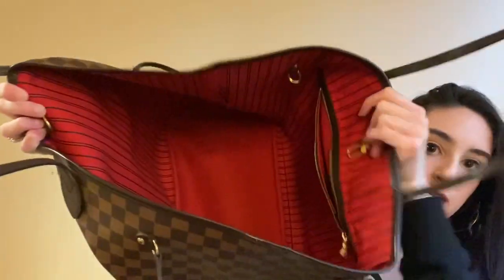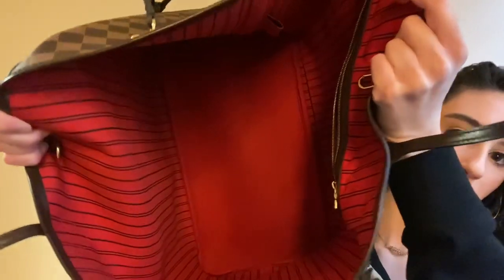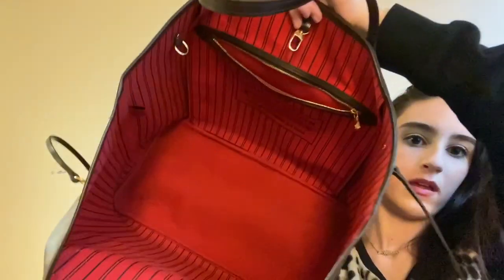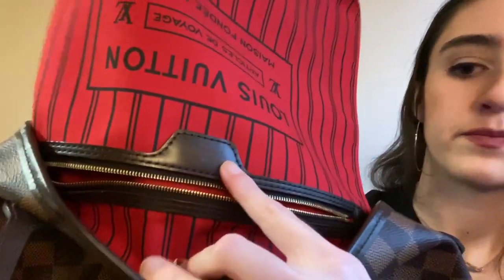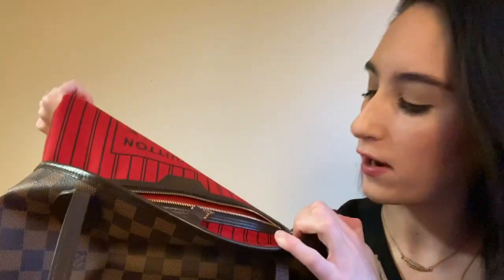So this is what the inside looks like. I do have an organizer in this bag - I have a whole video on my organizer, it's from Amazon and I think it's great. I didn't use this bag with an organizer for the longest time, so it is a little dirty on the inside. If you use an organizer from the start it'll protect it a lot more. It's just one big pocket and there's a little pocket on the side - the leather on that looks pretty good with no cracking or creasing. Mine is made in the USA.